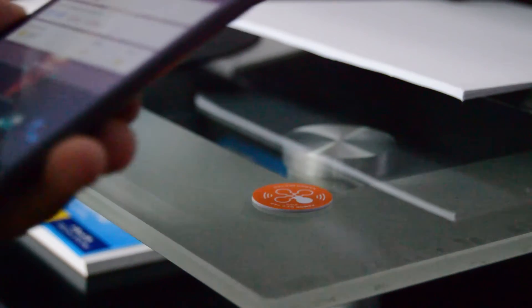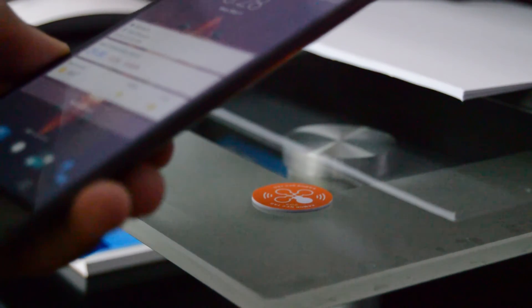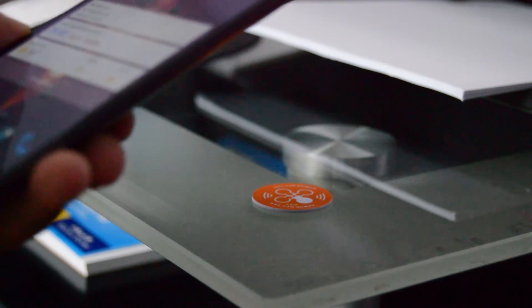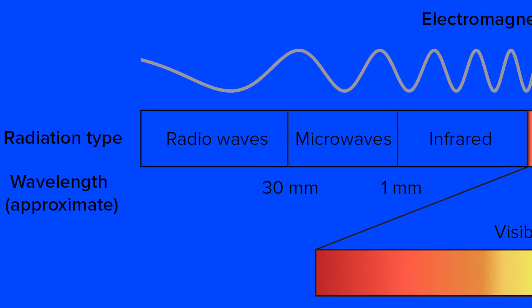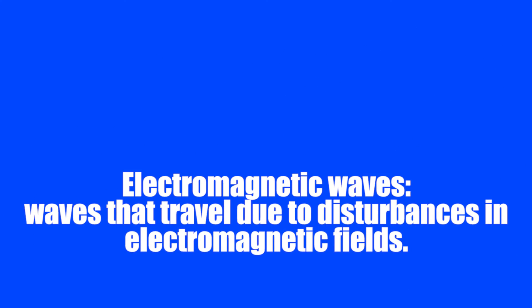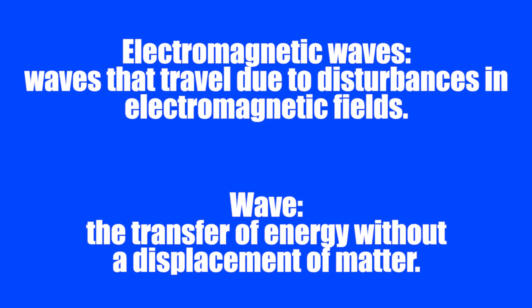Once the NFC tag is powered, the chip inside sends out radio waves at varying frequencies to connect to the powered device. One frequency can translate to 1s and the other can translate to 0s, creating a binary pattern. These radio waves are a type of electromagnetic wave on the electromagnetic spectrum. Electromagnetic waves are waves that travel due to disturbances in the electromagnetic fields — a wave is the transfer of energy without a displacement of matter.